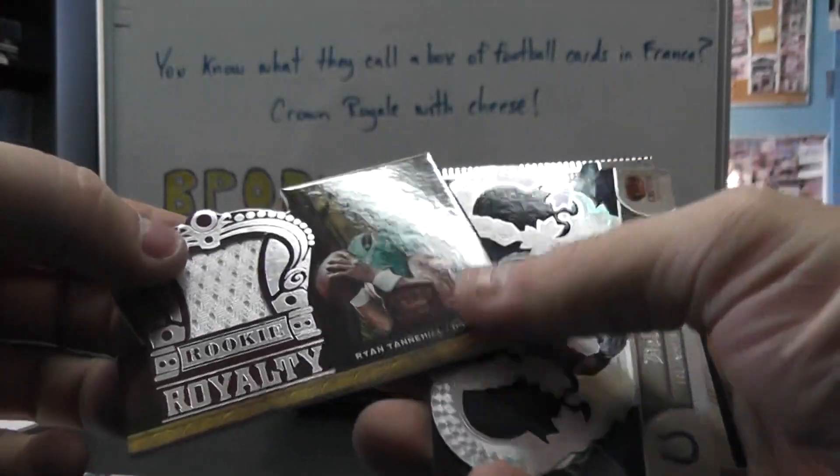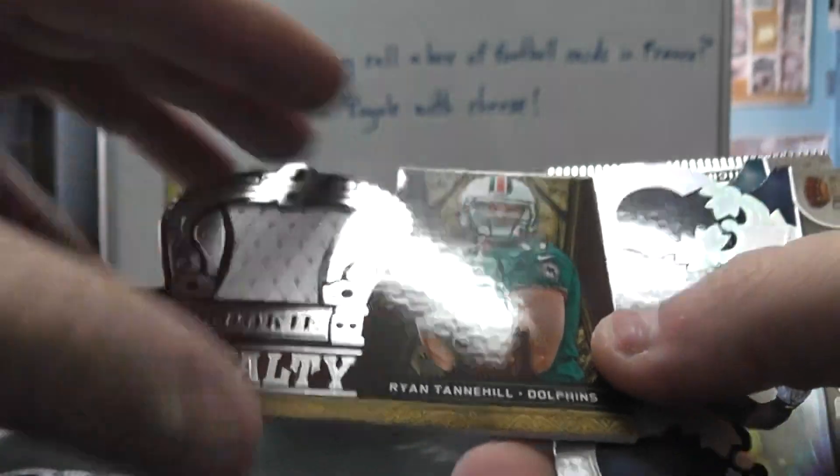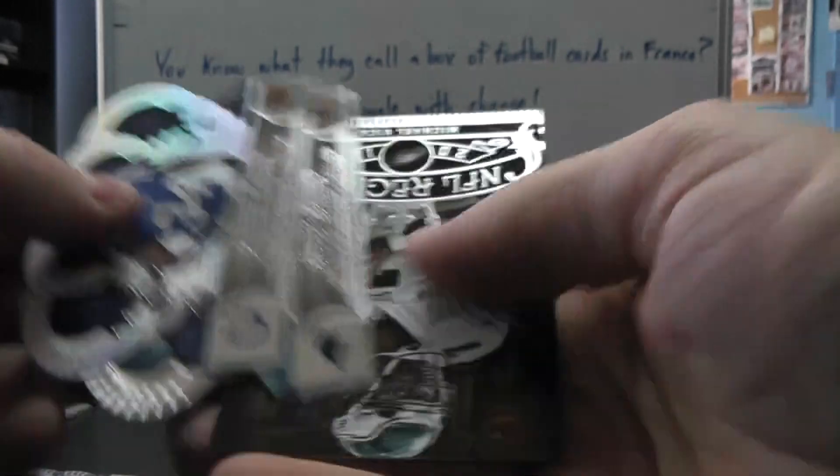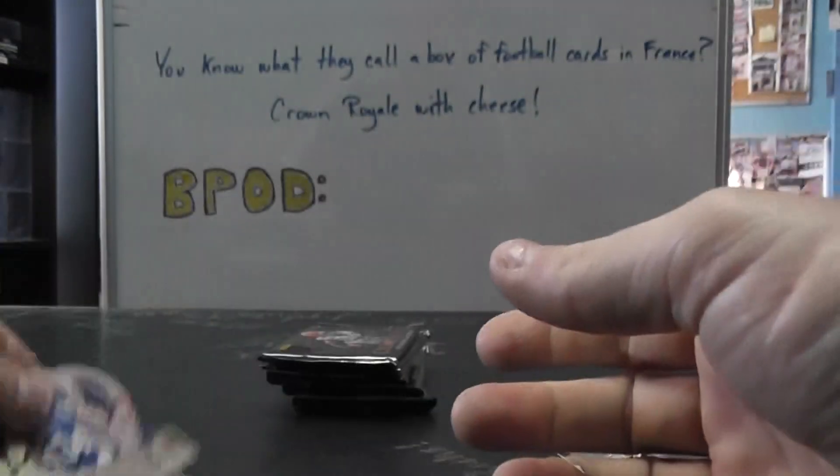Wes Welker Die Cut Jersey, Ryan Tannehill Royalty 149. DeLon Carter, Steve Smith, Fullett, Michael Vick.